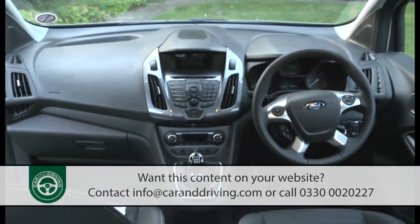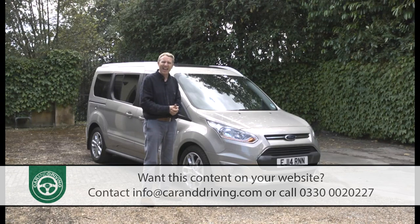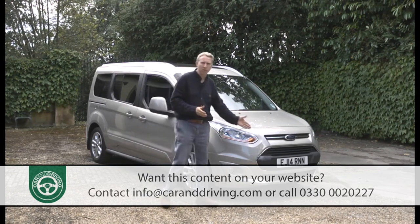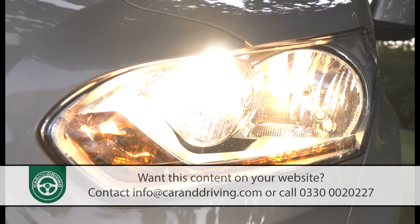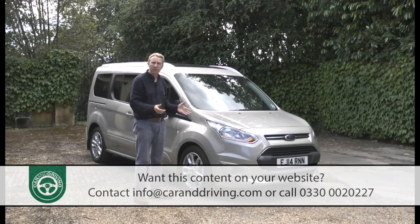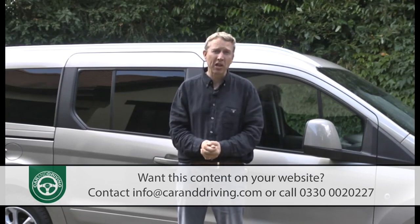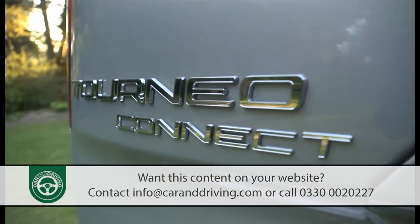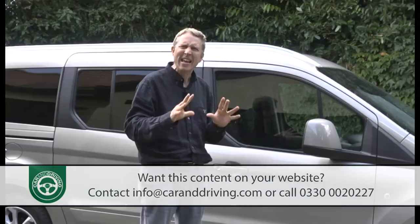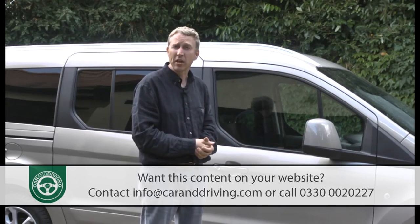The reality is that if you want the virtues of a van, then you'll need to put up with van-like looks. Fortunately, in this case, these aren't too utilitarian. In fact, from the front at least, a proud owner could even argue this Grand Tourneo Connect model to be rather smart. Here you'll find the brand's familiar kinetic design look with its big trapezoidal lower grille and slender swept-back headlights that take the edge off the boxy look. Aesthetically then, the stylists have done enough. This is very much a compact people carrier of its time and one of much greater focus, not least because Ford's best-selling family hatch provides most of the underpinnings here.